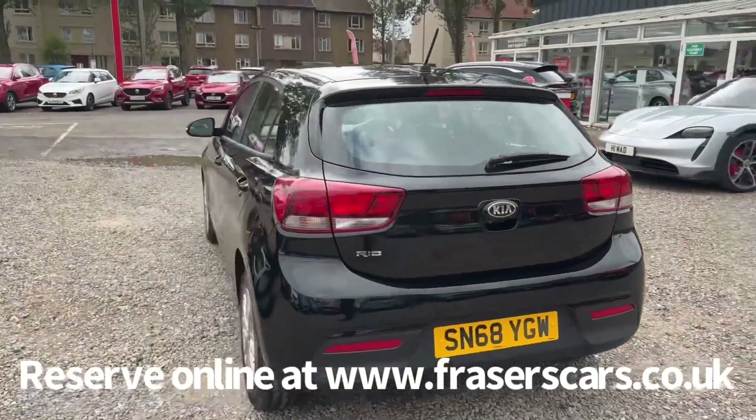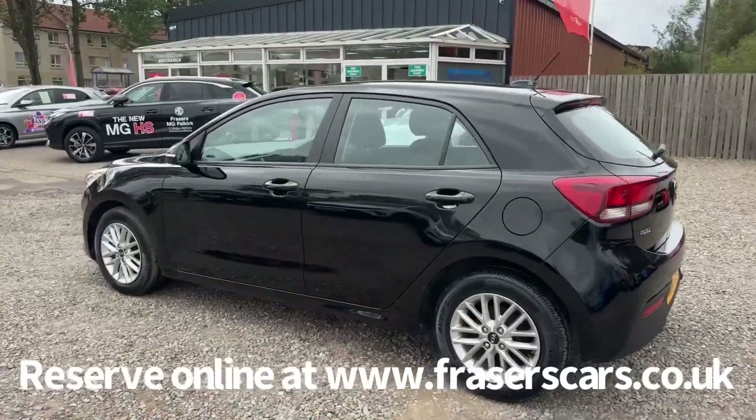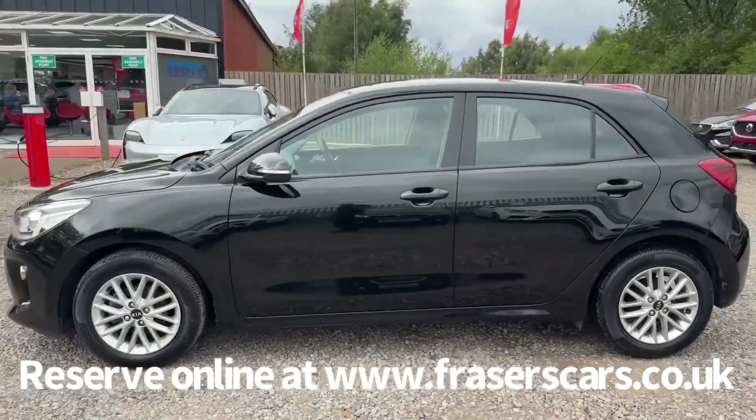This car is available to view at Fraser's of Falkirk MG. You can find us at Glasgow Road in Camelon, Falkirk. The postcode is FK1 4JQ.